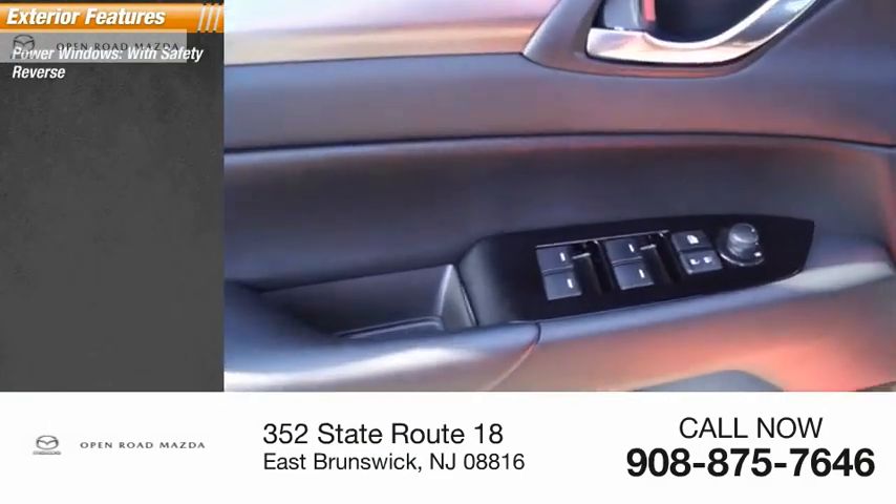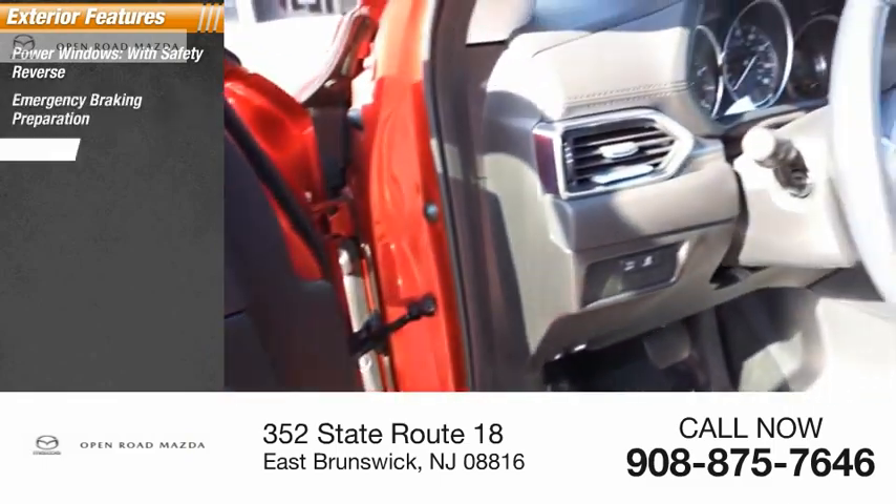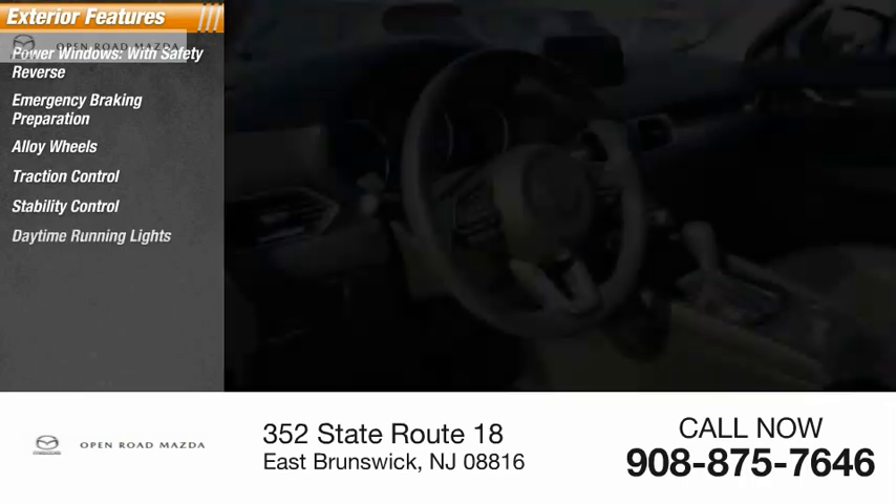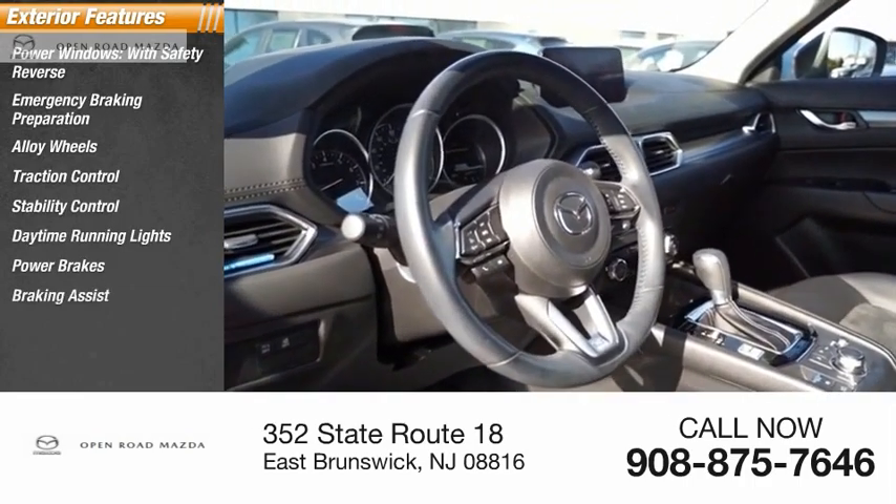Power windows with safety reverse, emergency braking preparation, alloy wheels, traction control, stability control, daytime running lights, power brakes, and braking assist.